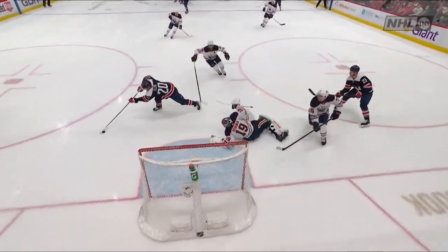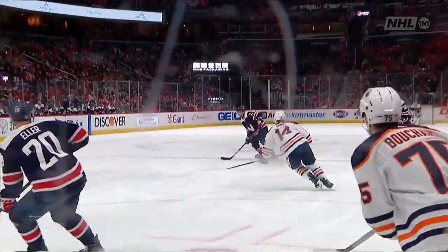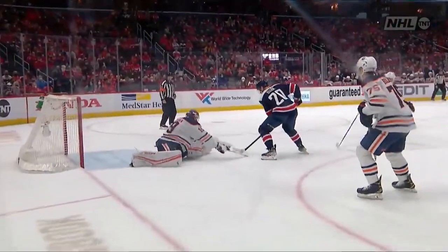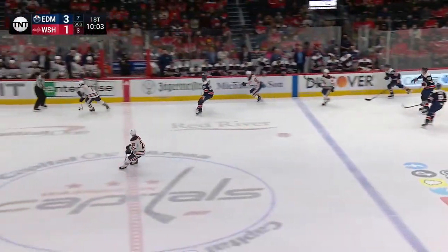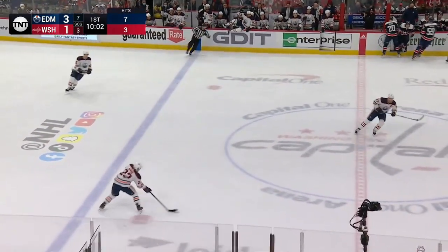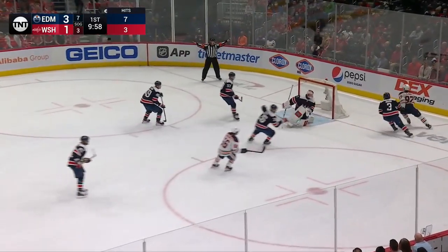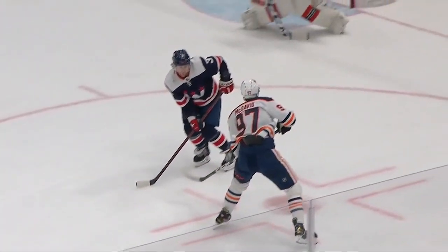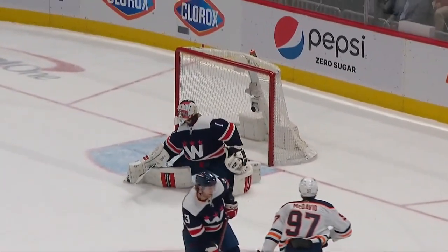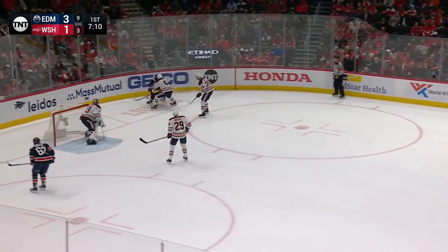He tries to get back to help his goaltender but cannot — his stick is in position but it goes back underneath. He stopped skating and that hurt him. The puck back-handed out, retrieved by Evan Bouchard as Washington makes a change. Fresh skaters on the ice — shot by McDavid off the post, and then McDavid again off the far post behind Copley. The puck flipped in — left side of the Edmonton goal.